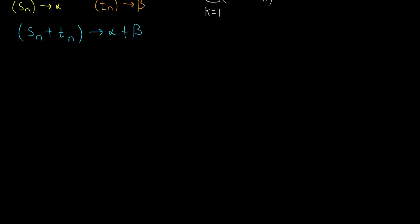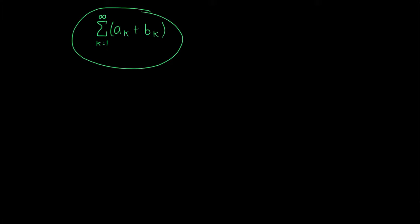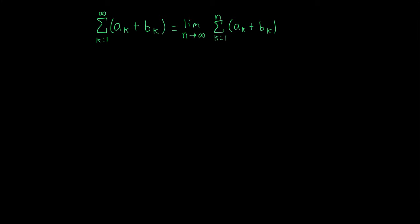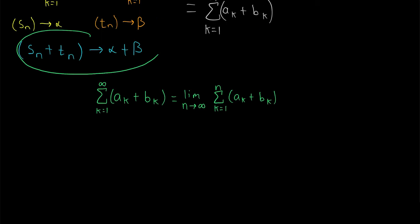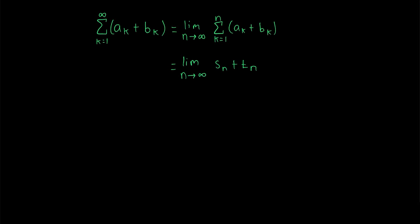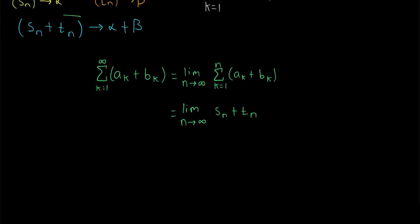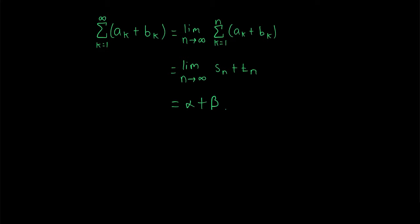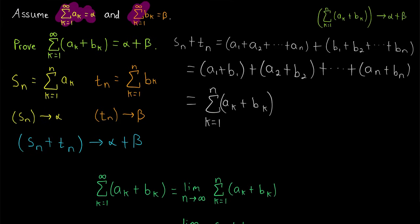Now let's make it more formal with a string of equalities. We are making a claim about this series, which by definition equals the limit of the sequence of its partial sums — that is, the limit of the nth partial sum as n goes to infinity. However, this nth partial sum we've just shown is equal to the nth term of the sequence Sn plus Tn. So this equals the limit of Sn plus Tn as n goes to infinity. This limit, by definition, is just the limit of this sequence, which by the limit law for the sums of sequences we know is alpha plus beta. And that completes the proof. So if we have two convergent series, the series created by summing the terms of those convergent series converges to the sum of their limits.